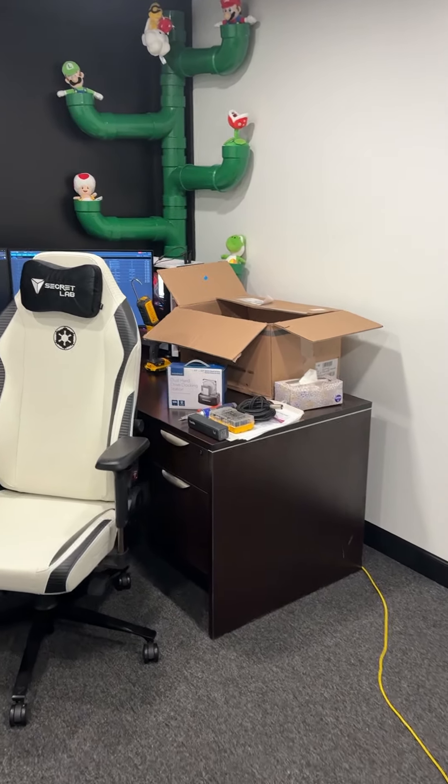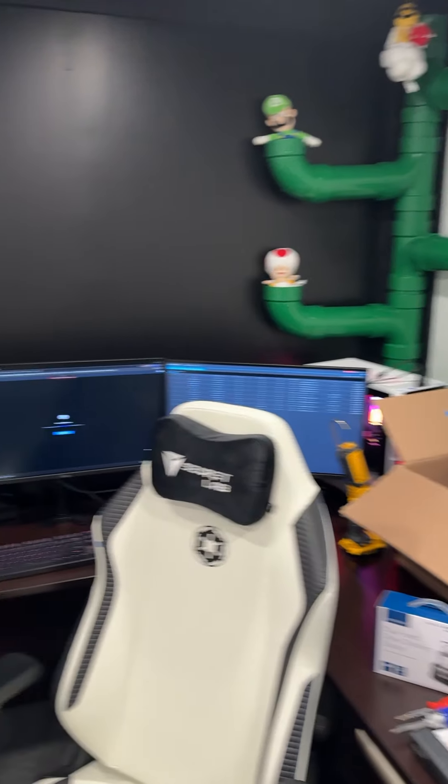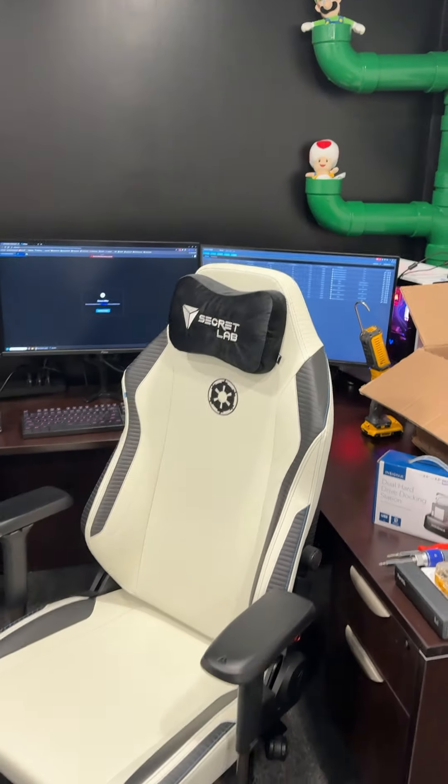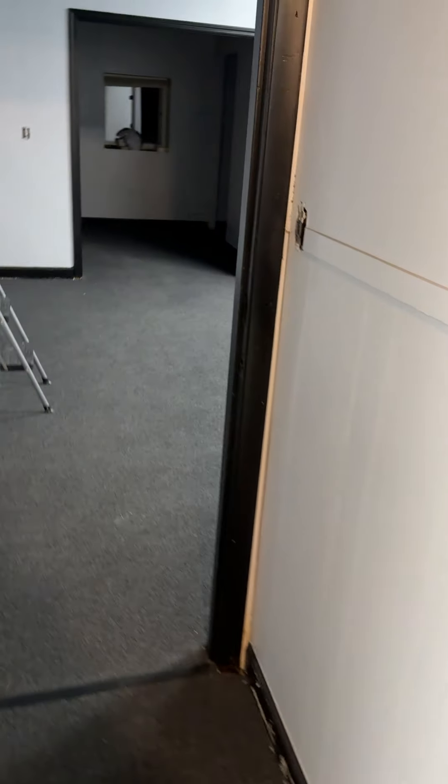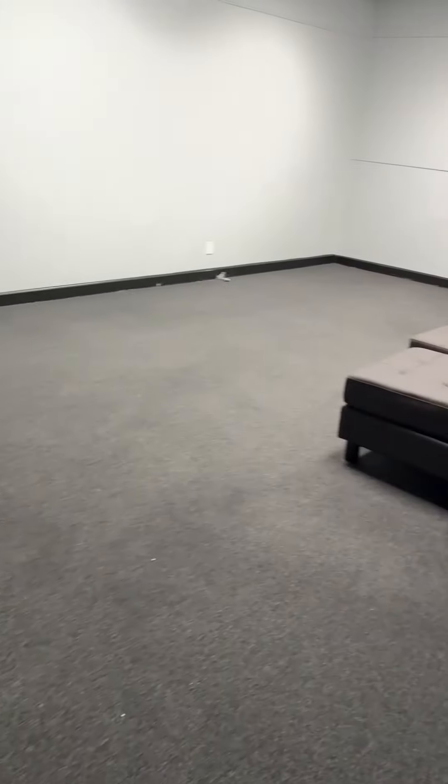Got my desk in here, my PC and monitors. Still a lot of work to do in here but we're getting there. You probably noticed the couch was out — Jason's taking the couch back so I put it in here.